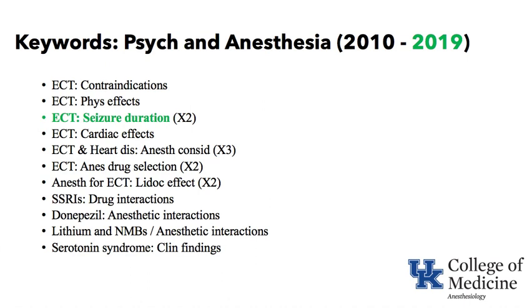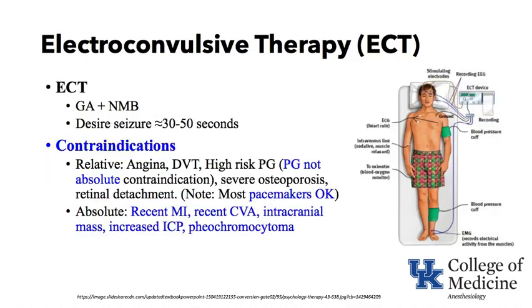The keywords focus on electroconvulsive therapy, its contraindications, its physiologic effects, how long a seizure occurs, and what we do that can affect that seizure duration. Also covered are some drugs used in psychiatry — SSRIs, lithium — and a complication of psychiatric drugs, specifically serotonin syndrome. Let's go right into our first keyword, which is electroconvulsive therapy or ECT.